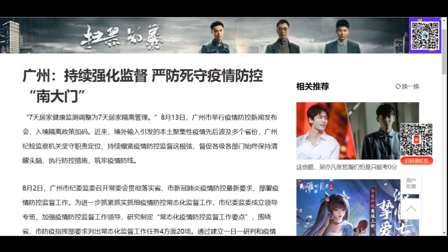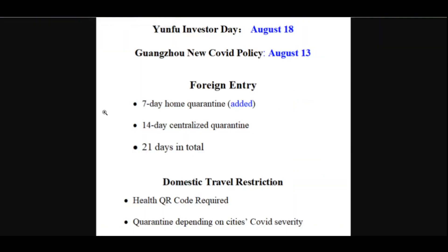On August 13th, Guangzhou City held a press conference on epidemic prevention and control, and the immigration quarantine policy was increased. Recently, local clusters of epidemics caused by overseas imports have spread to many provinces. Guangzhou discipline inspection and supervision units have adhered to their responsibilities, continued to tighten the string of epidemic prevention and control, and urged all departments at all levels to implement prevention and control measures — strengthening the line of defense against the epidemic.